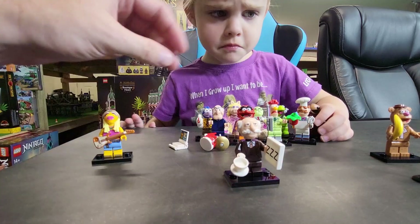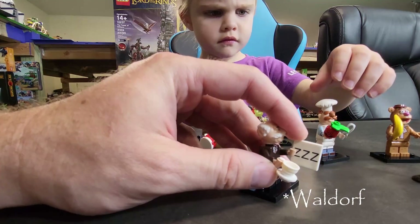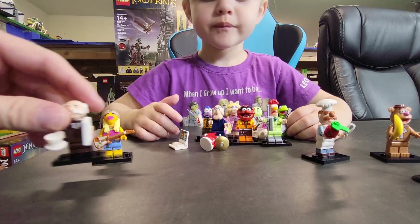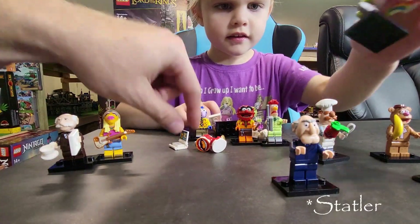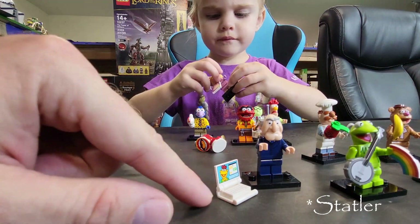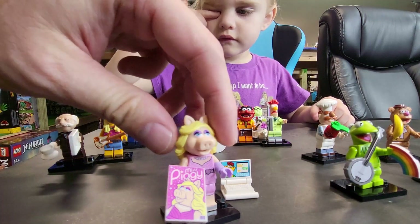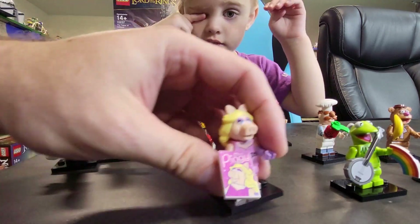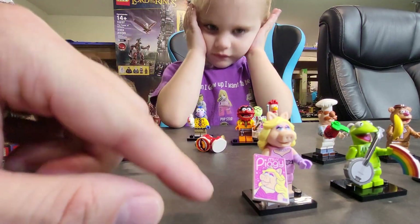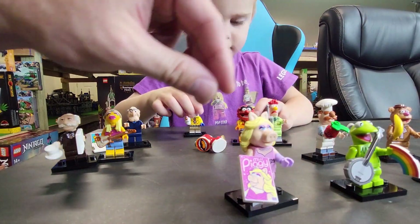So then we have Scooter, who's got his little Z card with his little coffee cup. And then he goes with Scooter, who's got his little computer — just a cute little thing going on right there. And now here we have Miss Piggy with her little Miss Piggy sign. Really like the detail on that one.